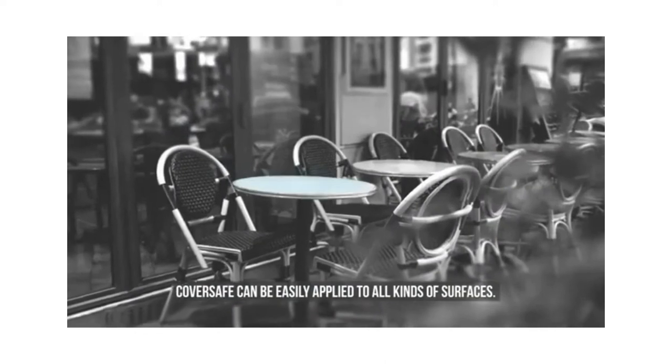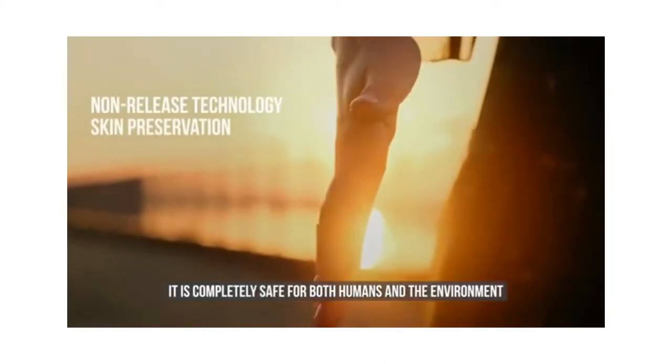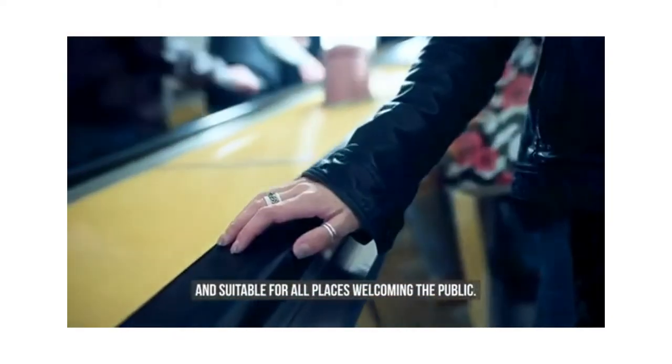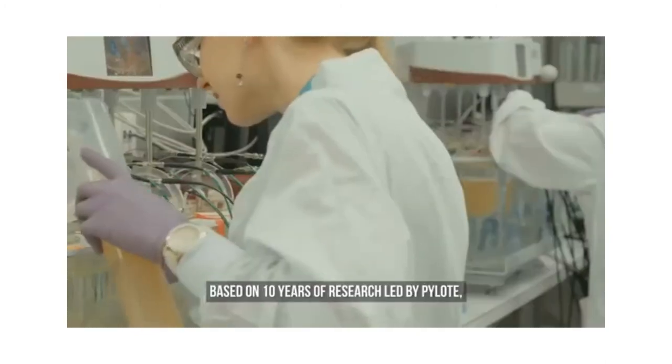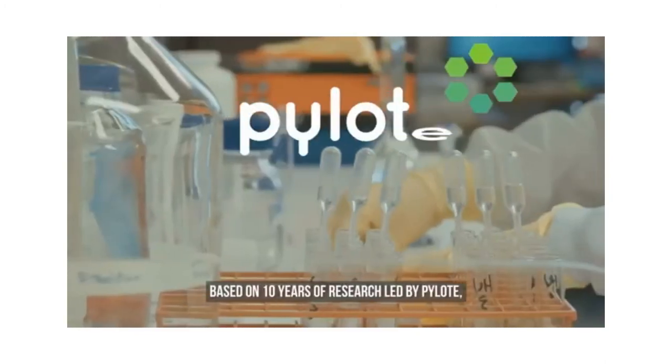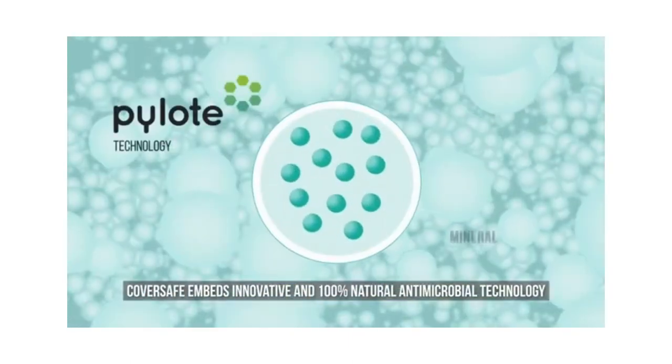Cover Safe can be easily applied to all kinds of surfaces. It is completely safe for both humans and the environment, and suitable for all places welcoming the public. Based on ten years of research led by Pilot, Cover Safe embeds innovative and 100% natural antimicrobial technology.